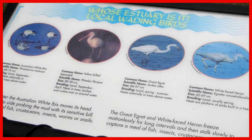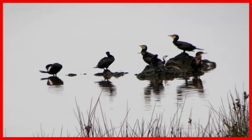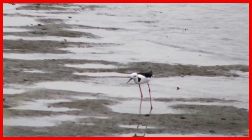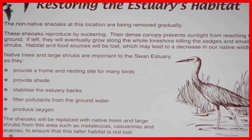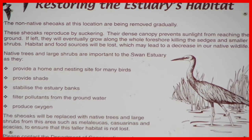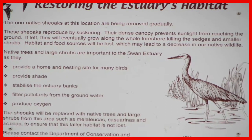There are many different types of wading birds along the river. She-oaks, which are non-native, are slowly being removed and replaced with native trees and shrubs to provide nesting areas for birds.